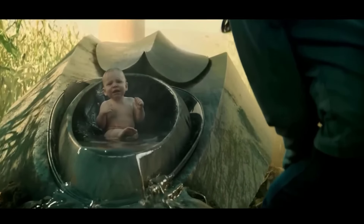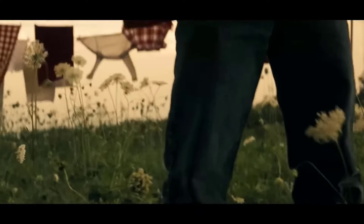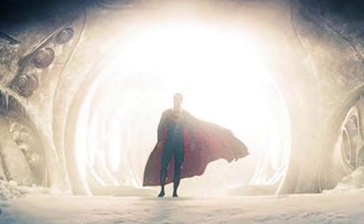We also spy various film production materials and trucks scattered around the site. What immediately stands out is just how vast, desolate, and hauntingly beautiful this frozen environment appears. It has an almost alien, otherworldly quality that seems ideal for depicting Superman's iconic icy hideaway.